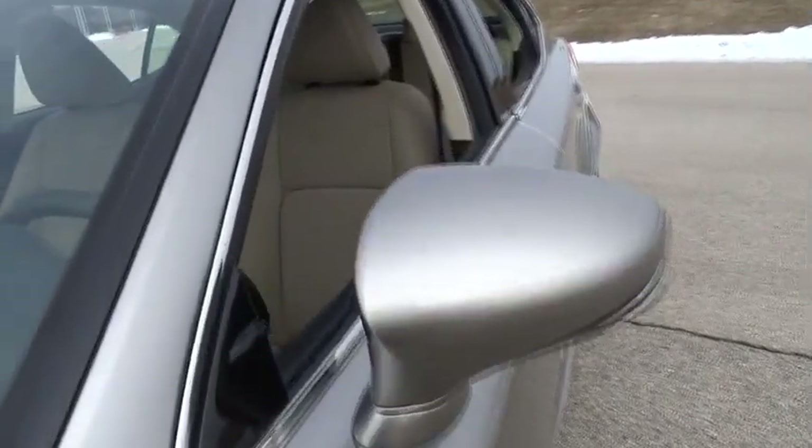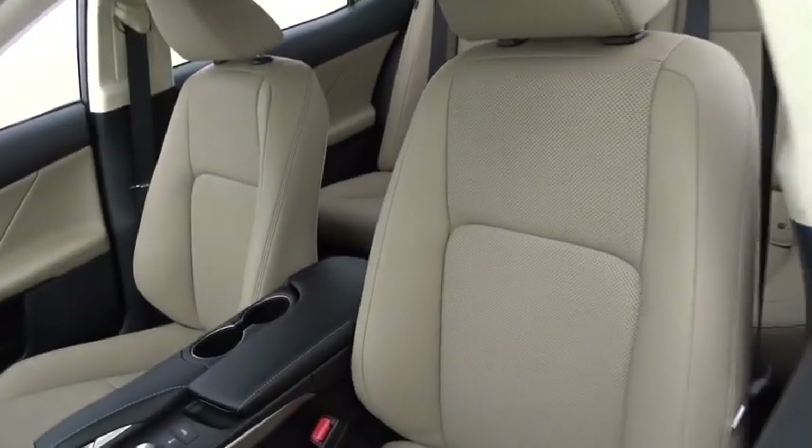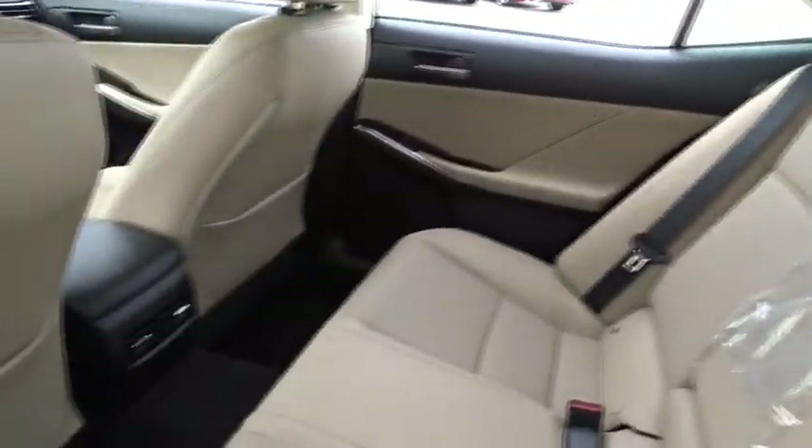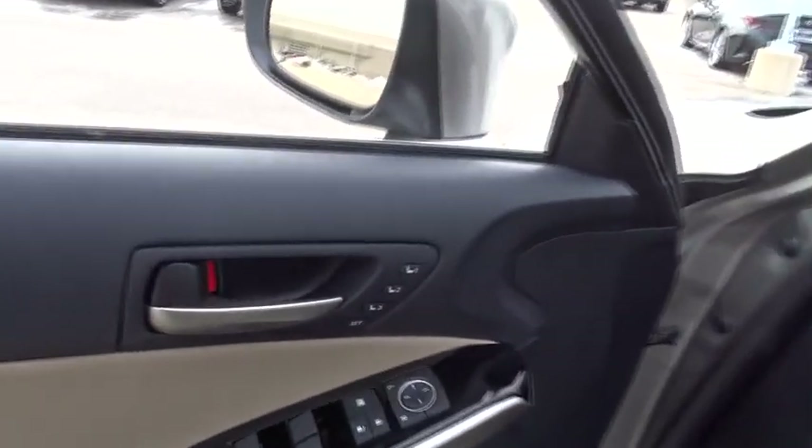All-wheel drive, keyless entry, anti-lock braking system, stability control, traction control, lane departure warning, power passenger seat, backup camera, steering wheel audio control.